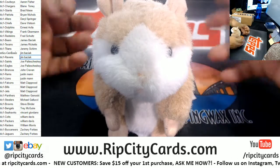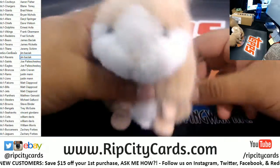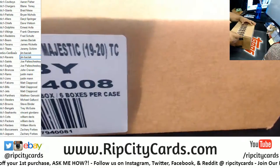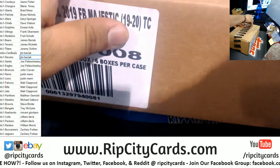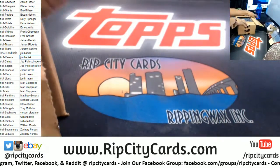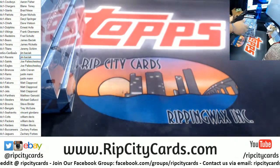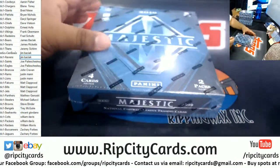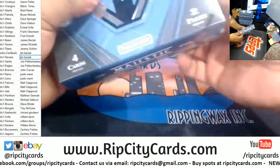Good luck, everybody. Thank you, Abraham. Majestic — it's probably the biggest card I've seen. I can't think of anything. Alright, here we go. Good luck, everybody.